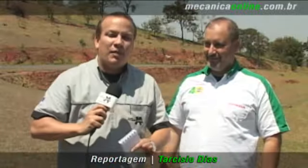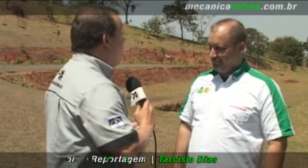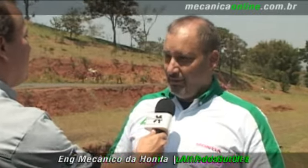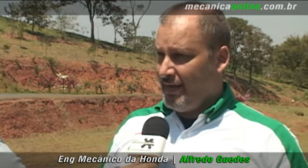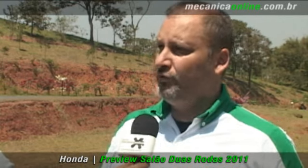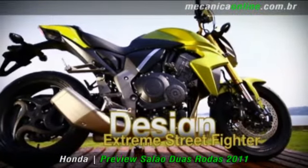A segunda novidade que a Honda apresenta no Salão Duas Rodas é a CB1000R. Alfredo, qual é a proposta desse modelo? Esse modelo é uma naked, mas de grande cilindrada — é uma big naked. Mas não é muito diferente da Hornet em termos de uso. Ela é urbana, estritamente urbana, só que com alguns diferenciais. Primeiro, obviamente, o motor 1000, um motor bastante poderoso, com muita força.